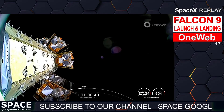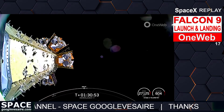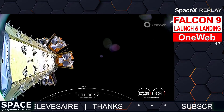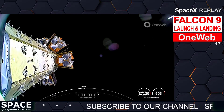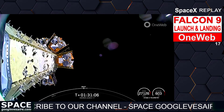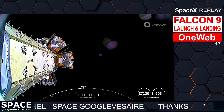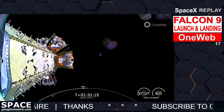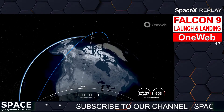OneWeb sat Bravo-3 separation confirmed. We just successfully deployed OneWeb satellite B3. Coming up in about 10 seconds, we should be deploying the next two satellites. OneWeb sat Delta-1 and Delta-5 separation confirmed. We did successfully deploy satellites D1 and D5.